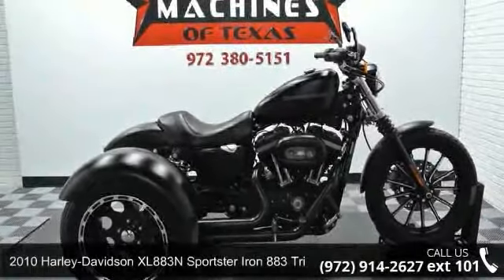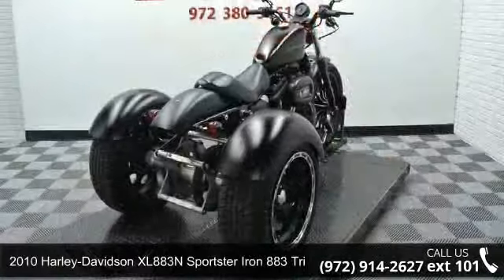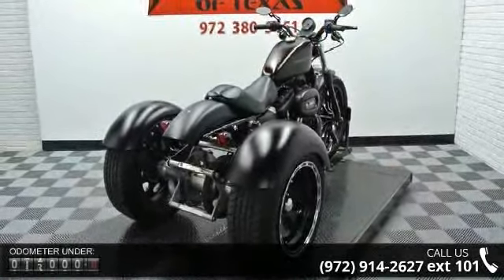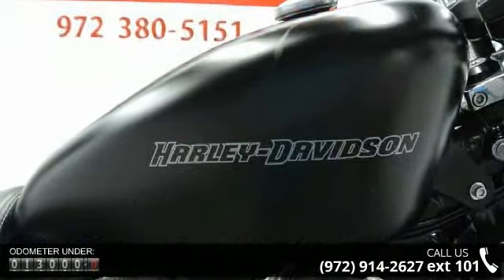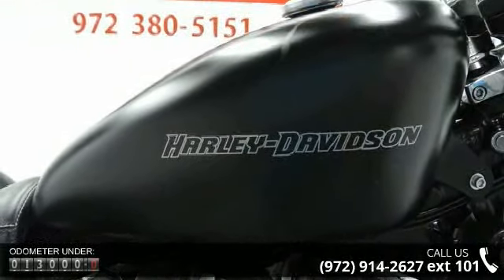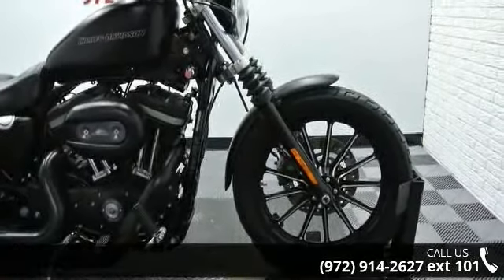Presenting the 2010 Harley-Davidson XL883N Sportster Iron 883 trike. This is the motorcycle you've been looking for. If you are in the market for a brand new motorcycle, this might be the one. Low mileage is an important factor in your purchase, and this vehicle delivers a low odometer reading.